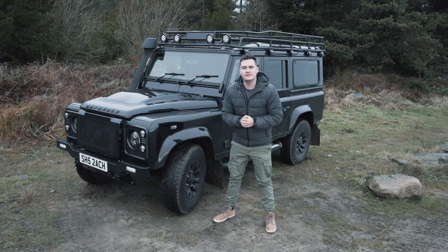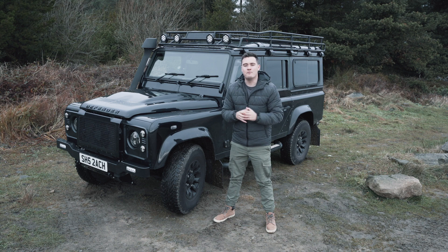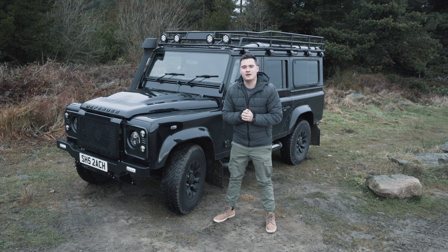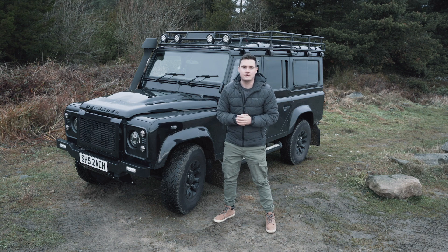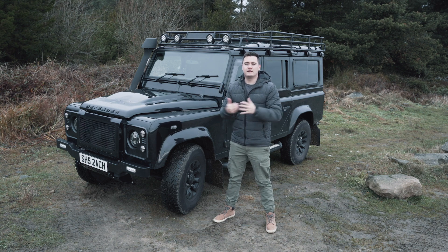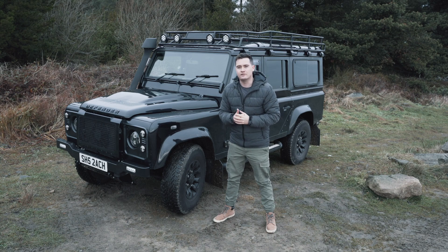Hi guys and welcome back to another Scout the Defender YouTube video. Today is a really interesting video and one that I've been requested to make so many times — what are the running costs or true costs of living with a Land Rover Defender? I'm going to jump in the Defender because it's a freezing cold day and we'll start running through the true costs of living with a Land Rover Defender.